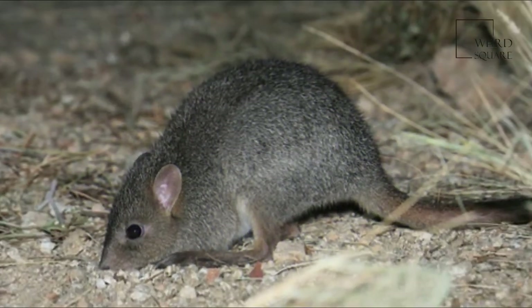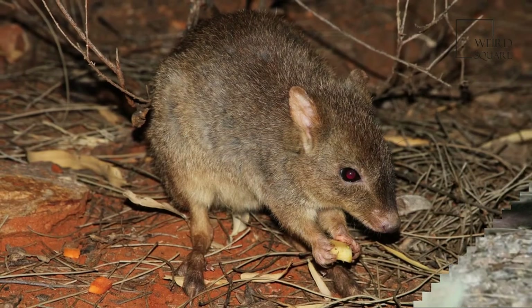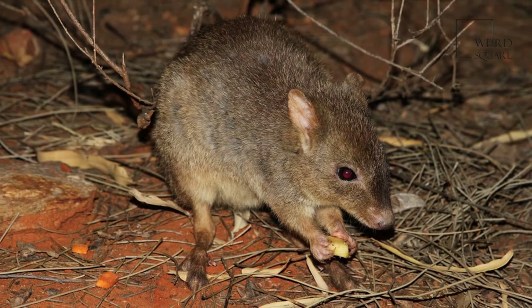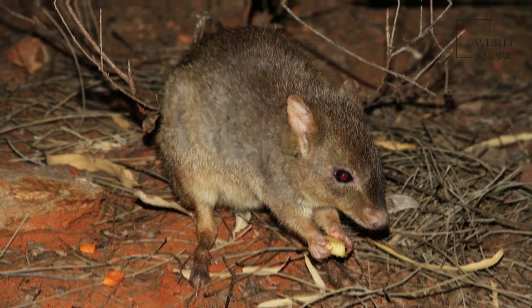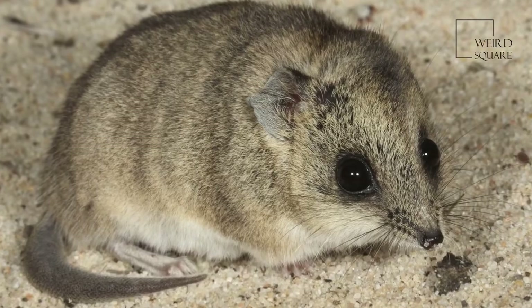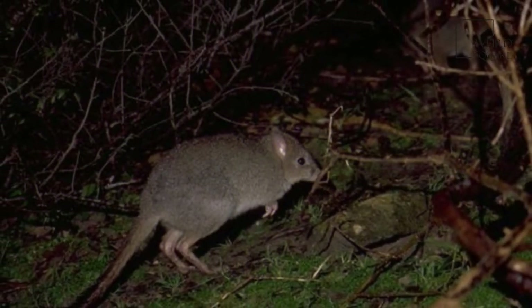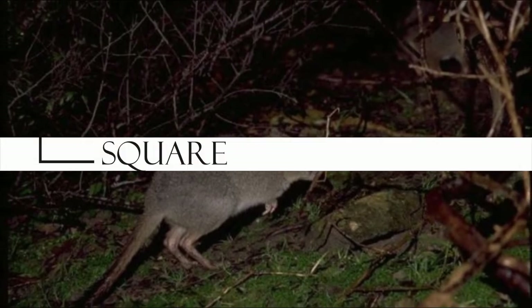By the 1920s, it was extinct over much of its range. As of 1992, it was reported only from four small areas in Western Australia. In South Australia, several populations have been established through reintroduction of captive bred animals. As of 1996, it occurred in six sites in Western Australia.